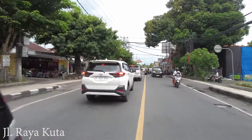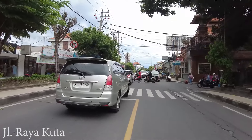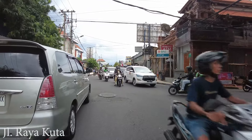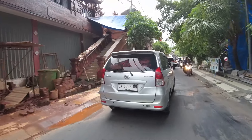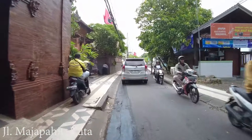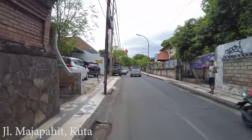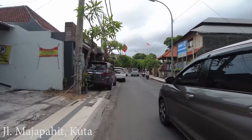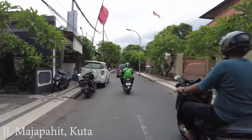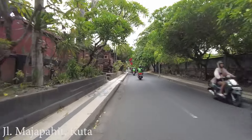Here, if you go to the left you will go to Bakung Sari, but this time I want to go to the right. This is Jalan Majapahit in Kuta. Along this street you can find some accommodations, but mostly local people live here — it is a mix. Not a lot of businesses or shops, but there are some homestays as well that you can choose.